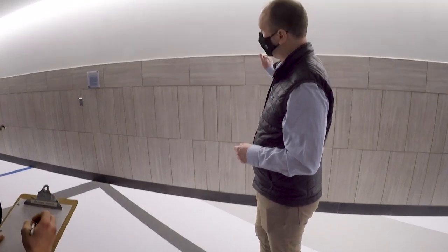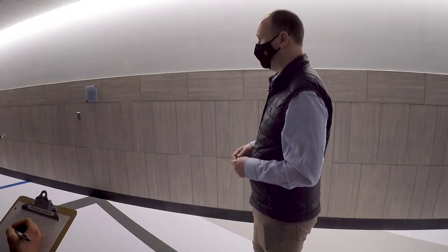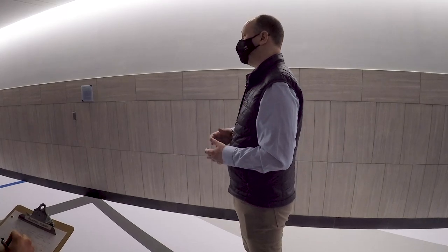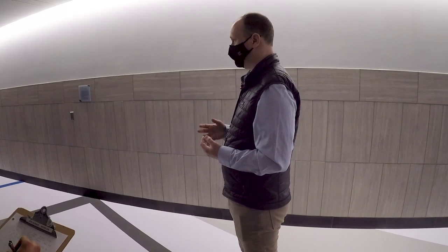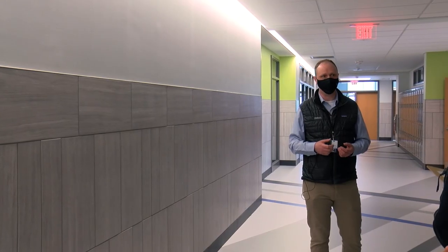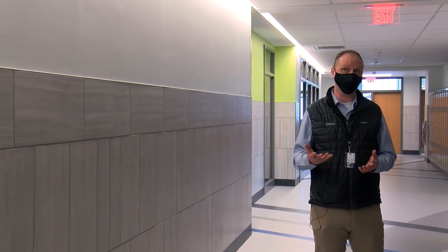Moving up to the walls, you can see there's tile running up to just about the height where we typically bump into walls with backpacks. That's very intentional to provide durability, so we don't need to spend a lot of energy and effort down the road repairing or repainting the wall. Investing in a more durable material can have a long-term beneficial impact in terms of the resources consumed to maintain the building.